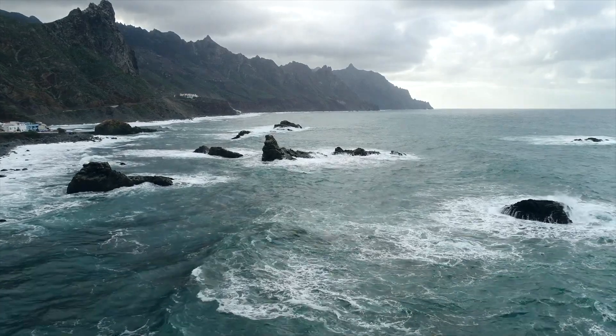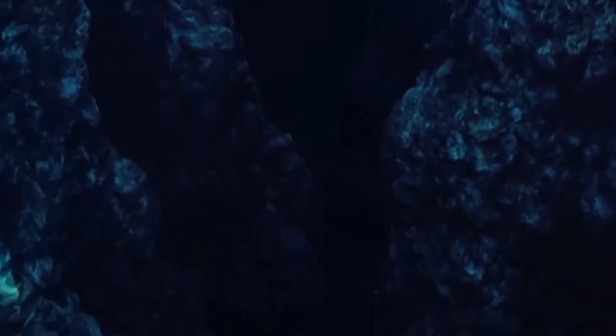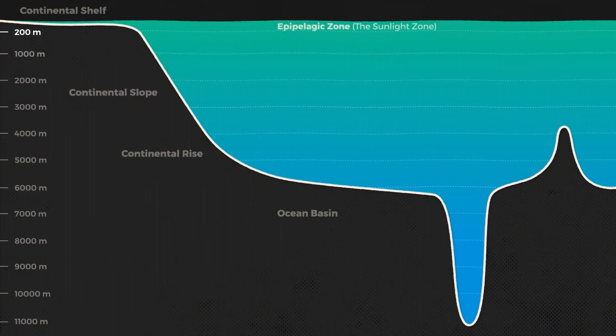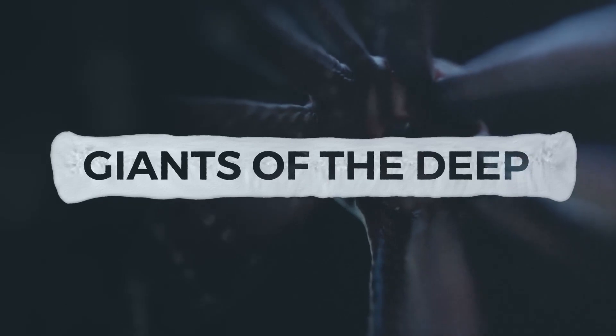The ocean is way deeper than you think. This statement doesn't hold true if you perhaps have heard of the Mariana Trench. What's the Mariana Trench, and what has it got to do with how deep the ocean is? If you're asking this question, then this video is for you. So how deep is the ocean? Short answer: it is extremely and unimaginably deep. Long answer: that's what we intend to get to in this video.